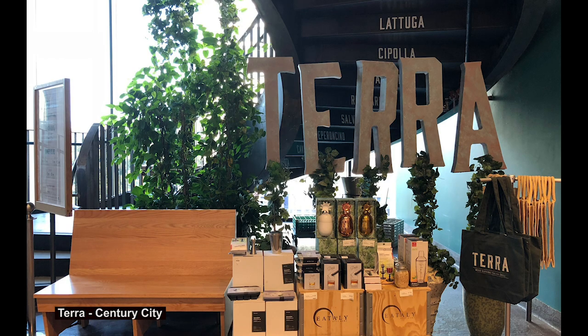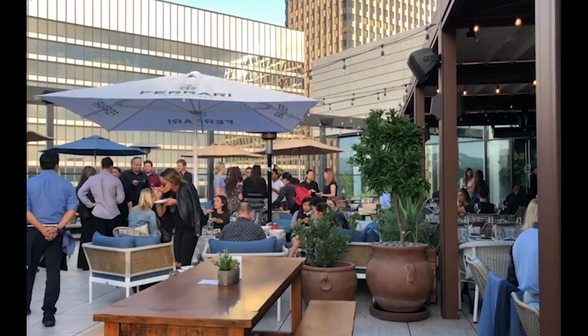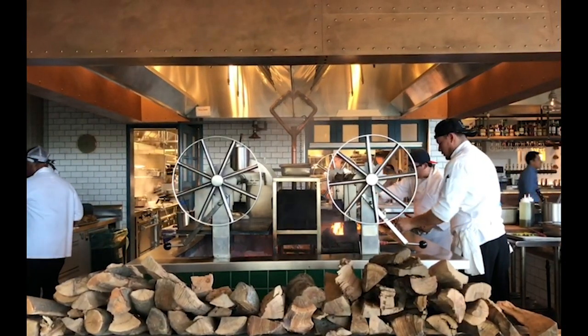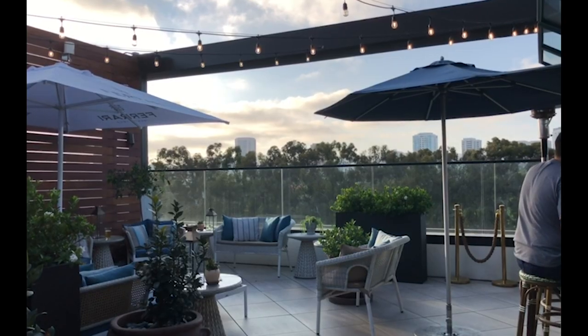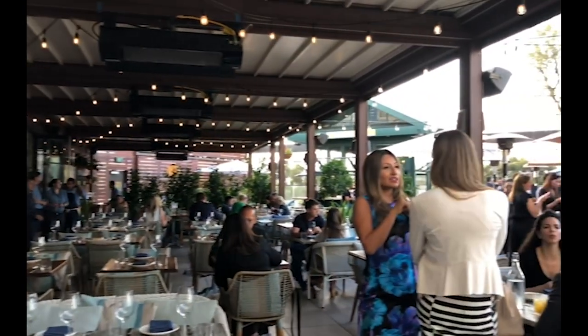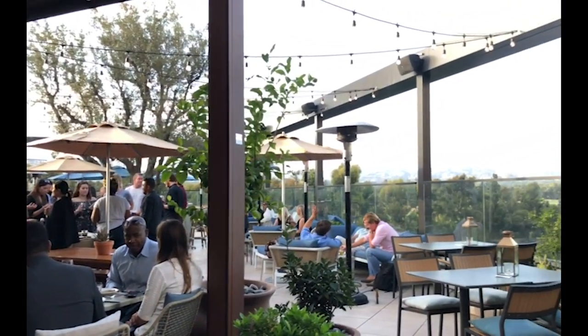Heading south to the Century City Mall, you'll find Terra, which is located right above Eataly. The rooftop is centered around the wood-burning Italian grill located at the front of the restaurant, where they make delicious earthy dishes — hence the name Terra. Stop by the spacious terrace for a drink while you wait for your dinner reservation, your movie, or even if you simply need a break from shopping.